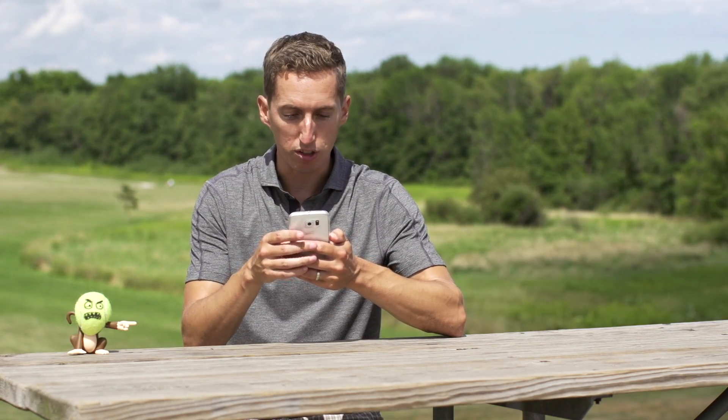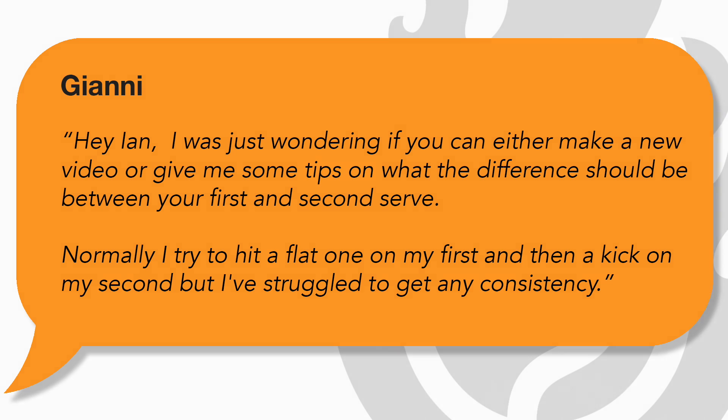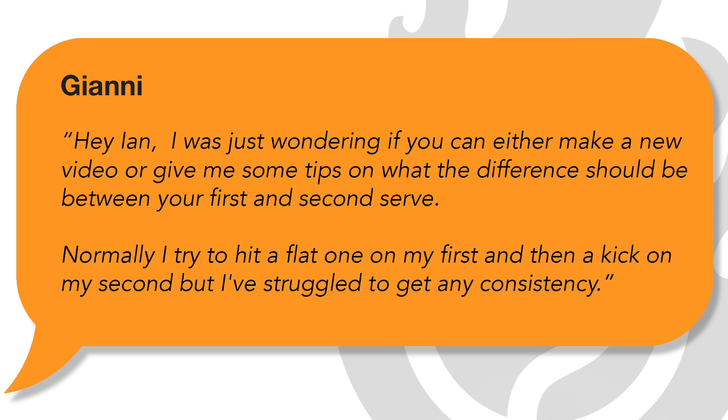Today we're going to be answering a question for Gianni who wrote in and said: 'Hey Ian, I was just wondering if you can either make a new video or give me some tips on what the difference should be between your first and second serve. Normally I try to hit a flat one on my first serve and then a kick on my second, but I've struggled to get any consistency.'